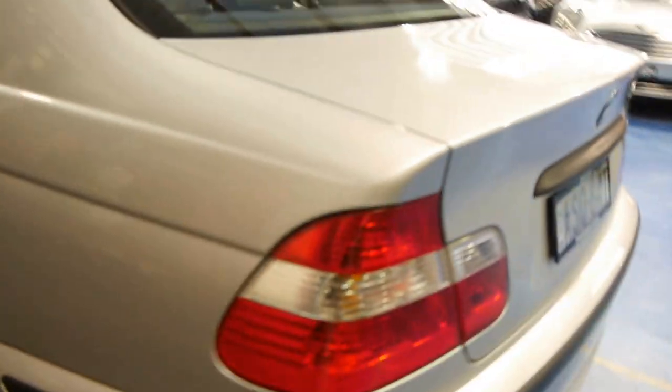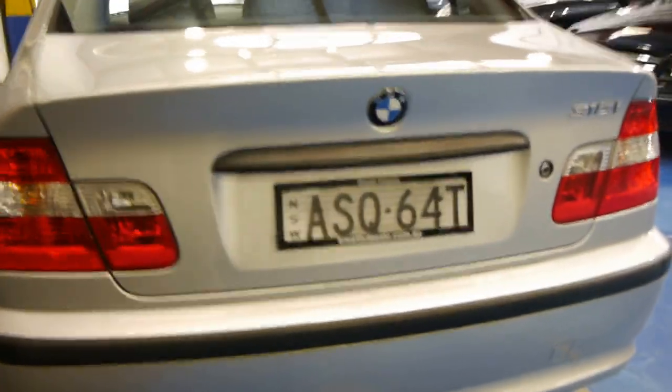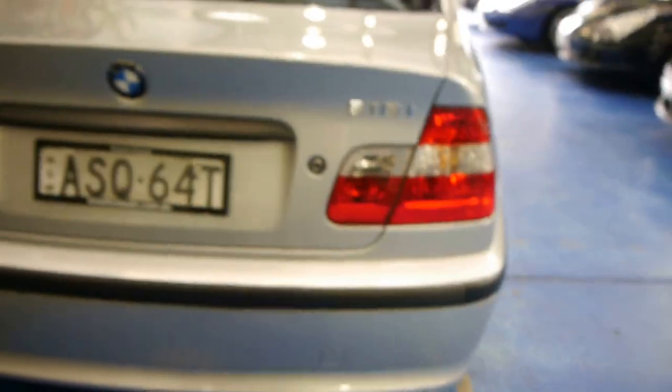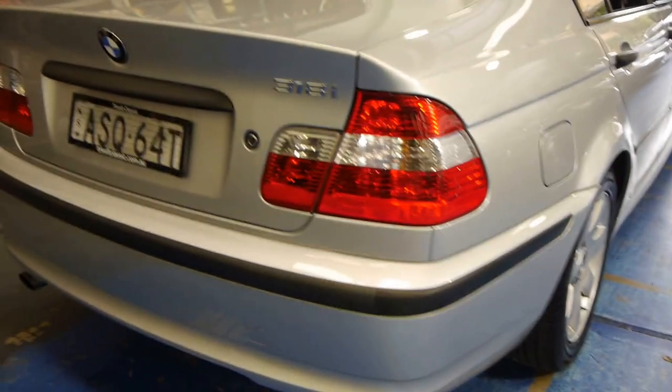It's only travelled 85,000 kilometres in the last 10 years and it's been serviced by a really good mechanic that we've heard of in Carlingford — a European car specialist — as well as BMW dealerships in the early days. Silver in colour with charcoal grey leather upholstery, it's beautiful.